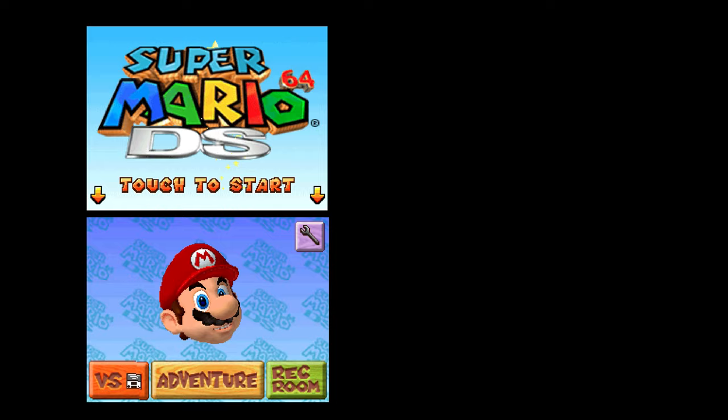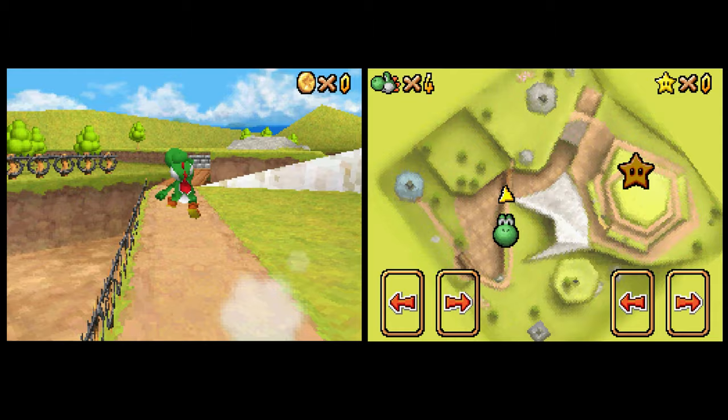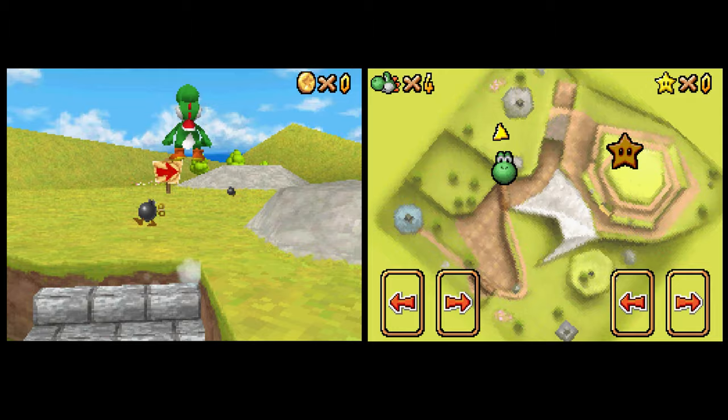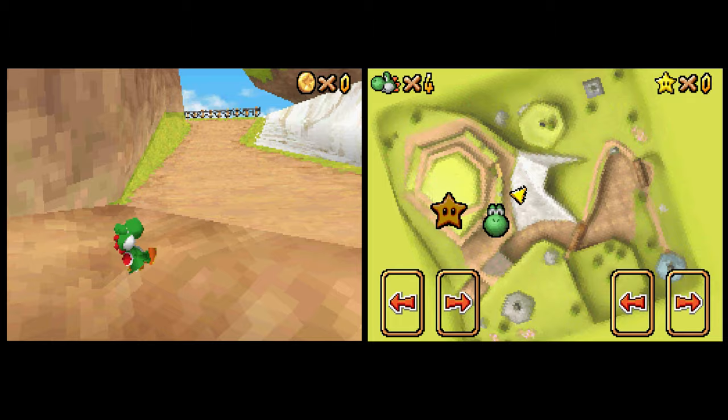The Nintendo DS has two screens both rendering at 256 by 192 pixels, which is larger than the 240 by 160 resolution found on the Game Boy Advance. Both screens pick from an 18-bit color palette and run at 60Hz. The system is capable of both 2D and 3D, and many games combine both for some interesting effects on screen.